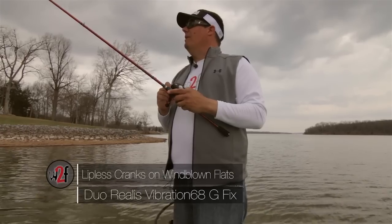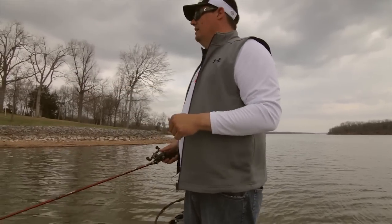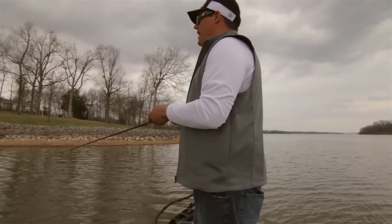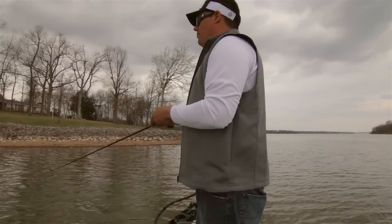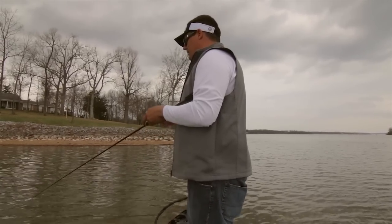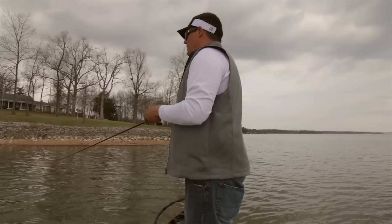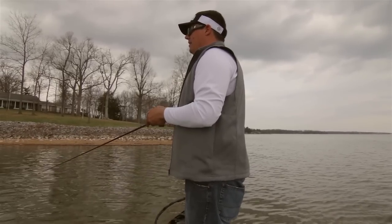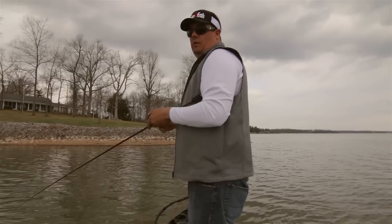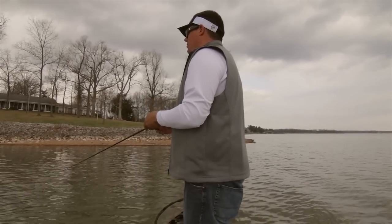I'm out here today on Kentucky Lake and the water temperature has been really cold all spring, now it's up in the 60s finally. I went around today looking for dirty water. The water's coming up and the bait has moved back into the bays. I'm looking at those bass that are a little bit easier to get at. My favorite bait for this type of deal is a lipless crankbait. I figure it could happen in two weeks on the full moon, and if the weather comes and knocks it back, it could be further back in the year. I think there'll probably be a wave in April and another wave in May.